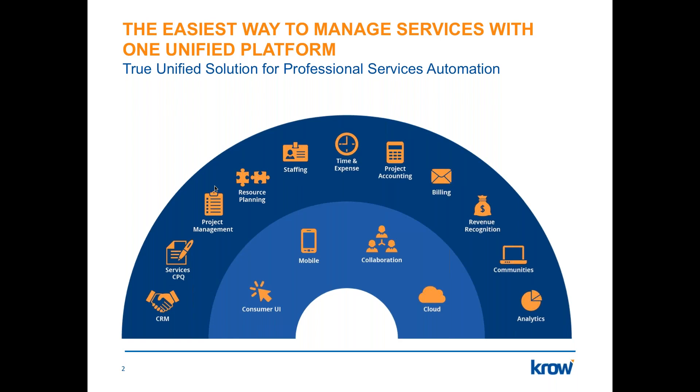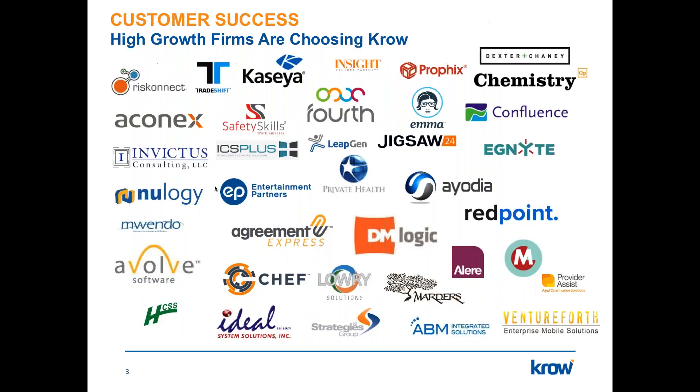Crow offers a unified solution for managing your professional services business, and we're pleased to have a number of great customers. High-growth firms are choosing Crow as their backbone across many industries — software companies, their professional services arms, IT consulting, management consulting, healthcare organizations, agencies, and more — really across the globe.